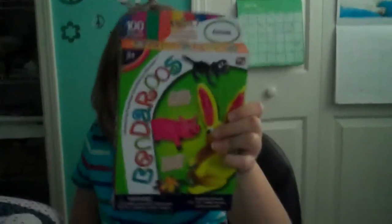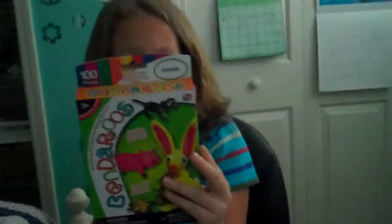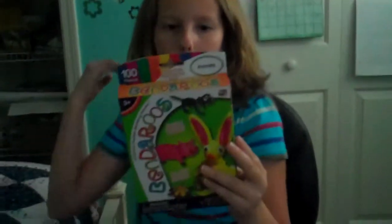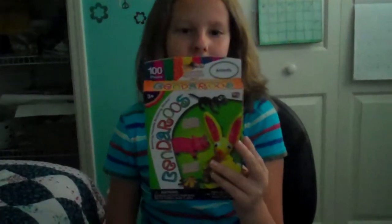Bendaroos — shape em, wrap em, stick em. With Bendaroos there's always so much to do: build, drive, decorate, and transform from ordinary objects into incredible fun toys. Bend-a-roo, amazing flexible building sticks — tested safe, approved for fun. Buy em now at any local craft store.